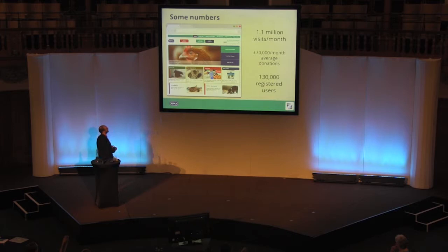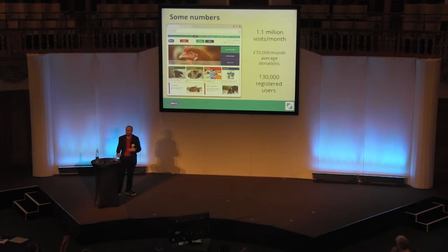Just a few numbers. We have 1.1 million visits a month according to Google Analytics. We make on average £70,000 through donations — that's credit card and direct debit transactions. And we have 130,000 registered users on the system. Those are Liferay registered users that can log in, raise inquiries with us, manage their preferences, newsletter sign-ups, and so on.